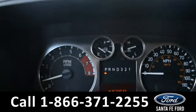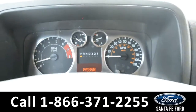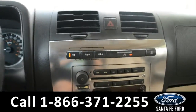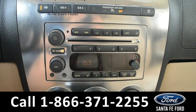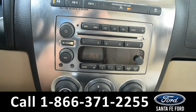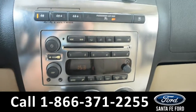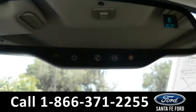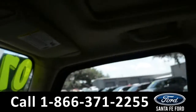Here is a quick view of the dash and steering wheel. It does have cruise control. The media center has AM-FM radio and a CD player. It is also equipped with OnStar. And it has a sunroof.